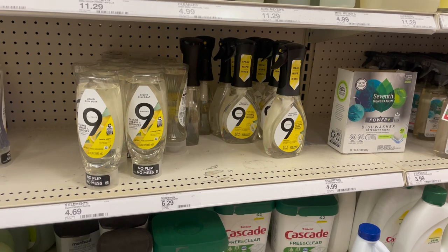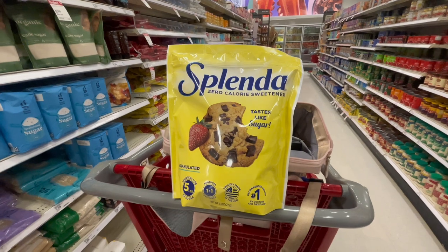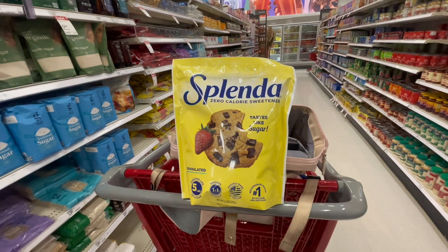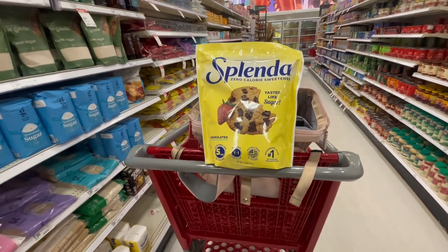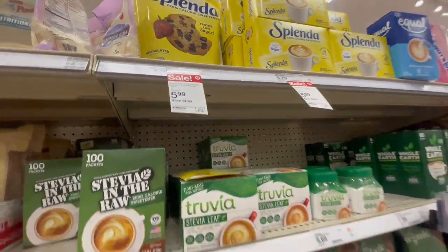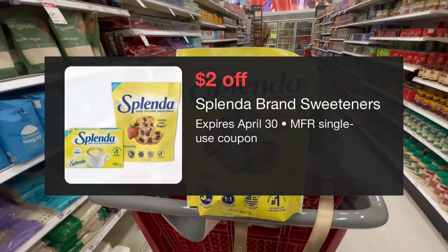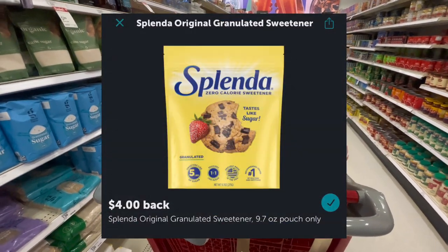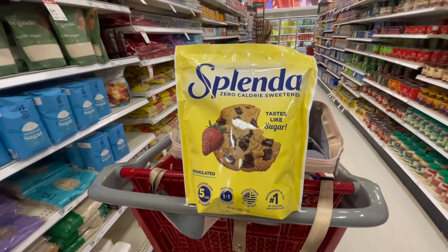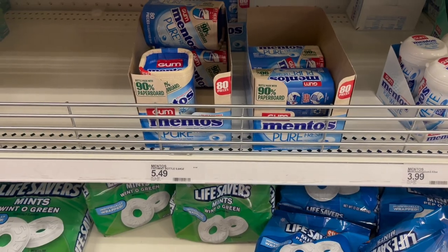We have a fantastic deal, thanks to Saving with Christina who put this on Instagram. The Splenda zero-calorie sweetener, the 9.70-ounce bag, is $5.99 on sale — normally $8.59. We have a $2 Target Circle and then $4 back on Ibotta, making this completely free. I'm probably going to grab this; it's just a great deal you can't beat.